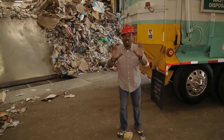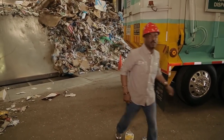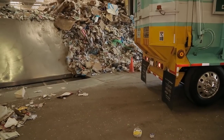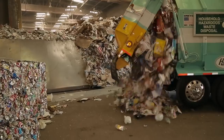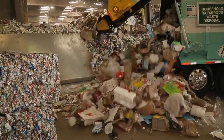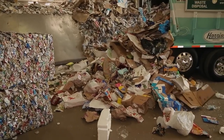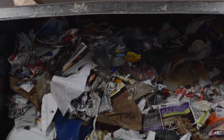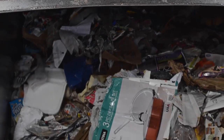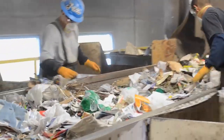Let's take a look at the life cycle of your reusable trash. Tons of garbage each day goes up these conveyor belts, where man and machine work together to separate everything into their appropriate categories.